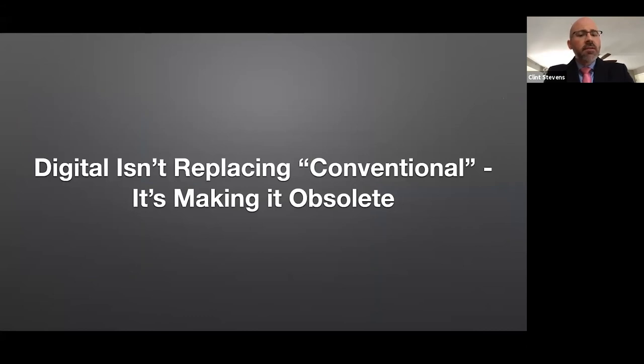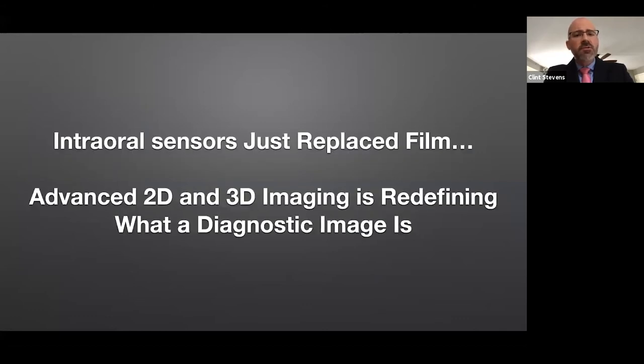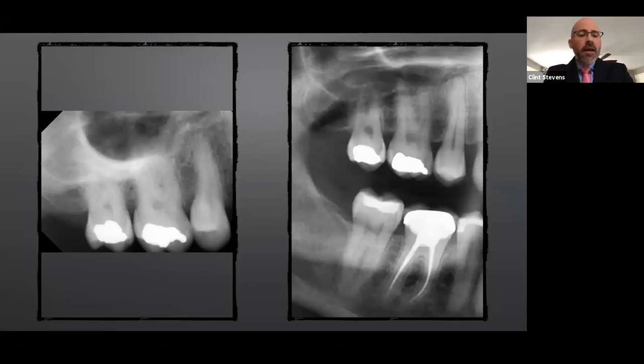The honest truth is we're no longer in a situation where digital is replacing conventional workflows — digital workflows are making them obsolete. When we talked about intraoral sensors replacing film, advanced 2D and 3D imaging today is really redefining what a diagnostic image is. Whether comparing a standard PA or standard bitewing to what we're able to get with an extraoral bitewing — which can already show an incipient lesion better than a standard bitewing and give a clinician much more data in one x-ray — this is redefining what a diagnostic image should be when we're trying to help patients identify and make decisions about how to solve problems.